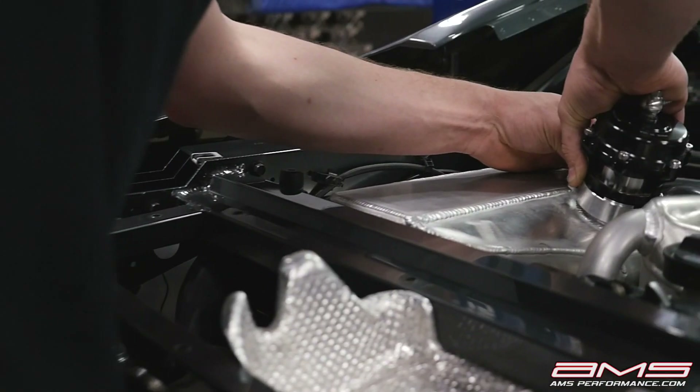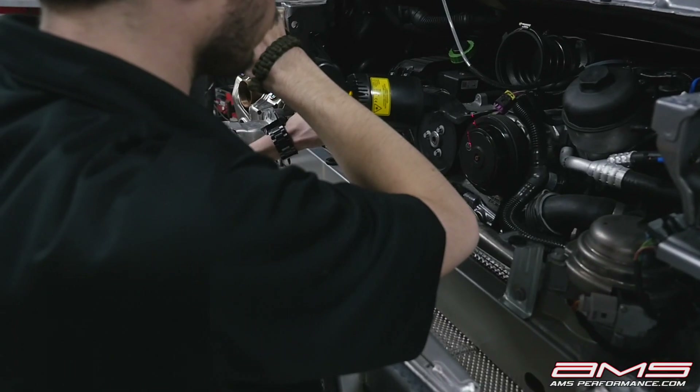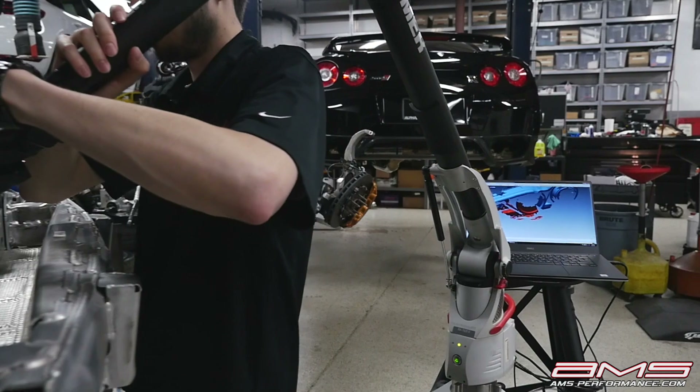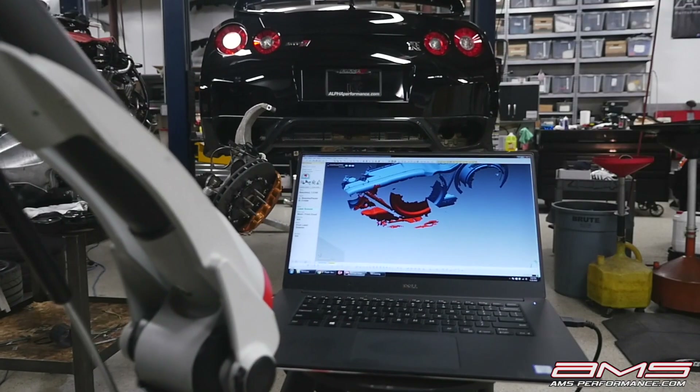Our technicians will disassemble the car. Our engineers will use leading-edge technology like a Romer arm or another scanner to extract data from the vehicle, and then take that data and import it into SolidWorks.